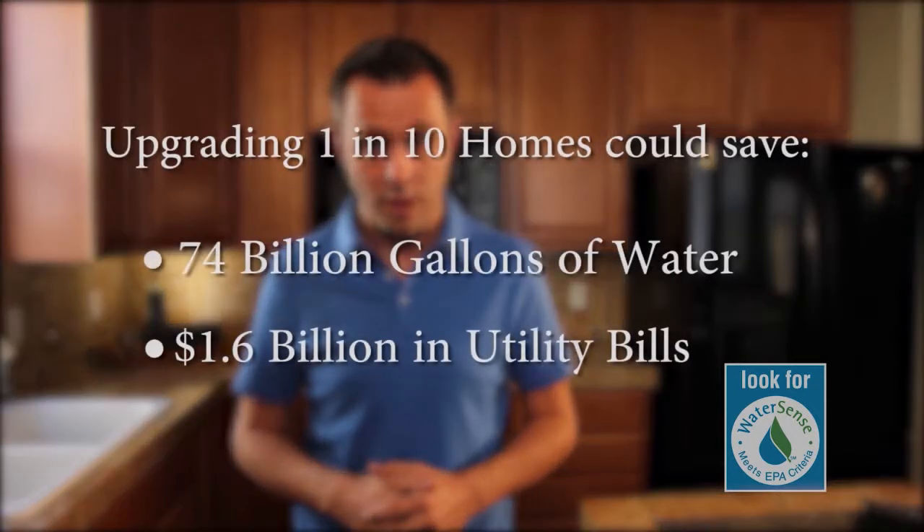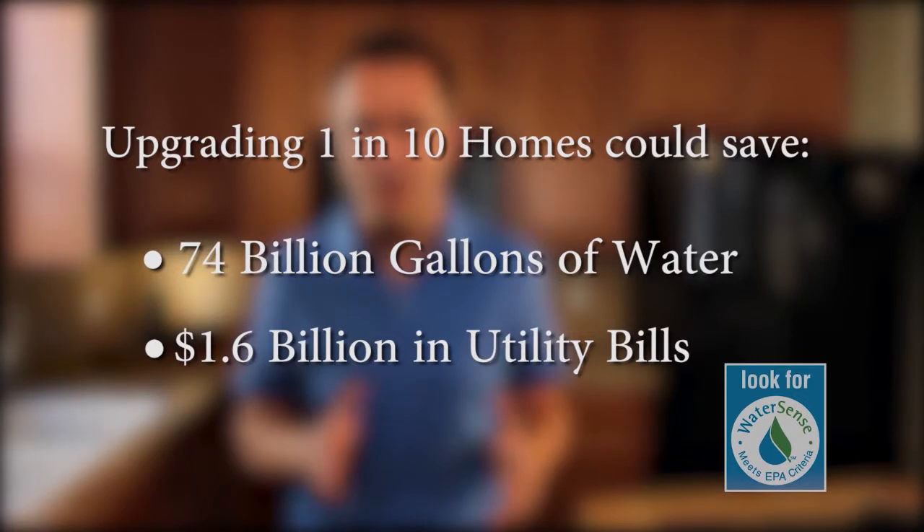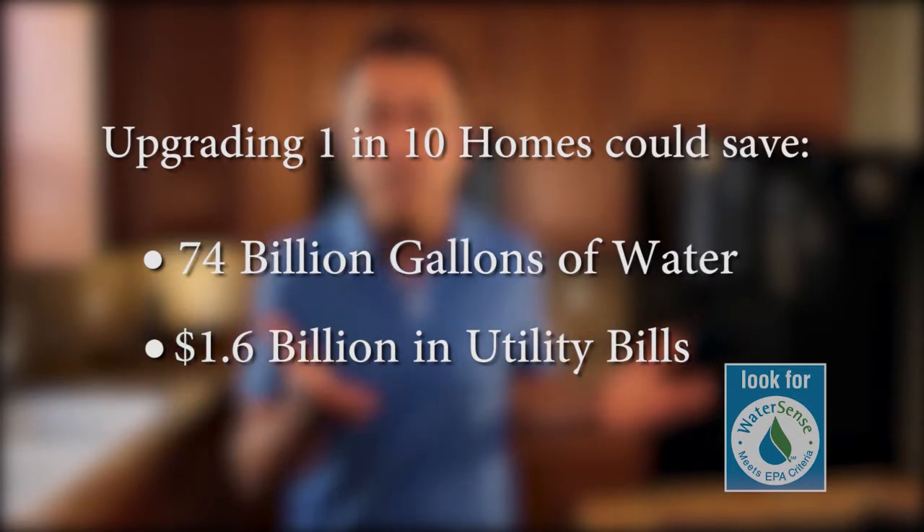Changes we make at home will add up quickly in neighborhoods across the country. If just one in every 10 American homes upgrades a full bathroom with WaterSense labeled fixtures, we could save about 74 billion gallons of water and about $1.6 billion on our utility bills nationwide per year.